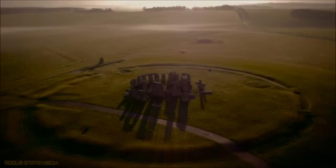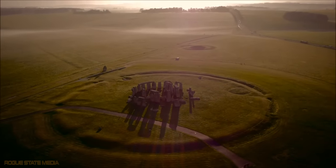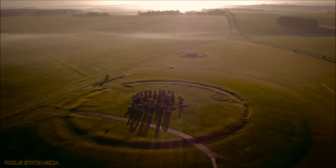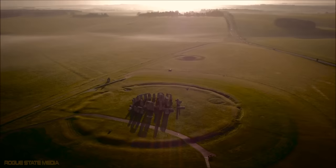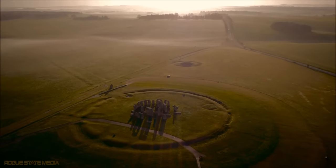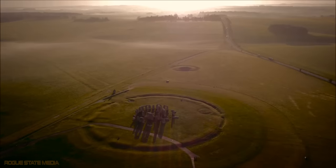Today, Stonehenge is a carefully protected World Heritage Site, visited by about a million people each year, and many people still visit Stonehenge at mid-summer and mid-winter to view the ancient phenomena that marks the rising and the setting of the sun, and wonder at the mysteries Stonehenge still hides.